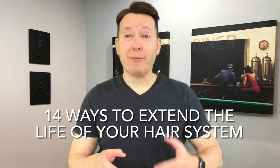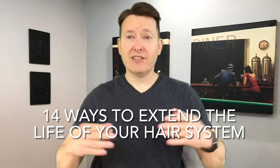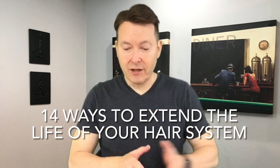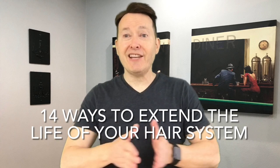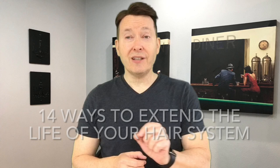Hey, it's Russ and today I'm going to talk to you about extending the life of your hair system. One of the biggest expenses for someone who has a hair system is the actual piece. So how can you make it last longer? I've got 14 ways you can extend the life of your hair system, and even if you get one or two months out of it, maybe you can get two to three, three to four, or even longer.